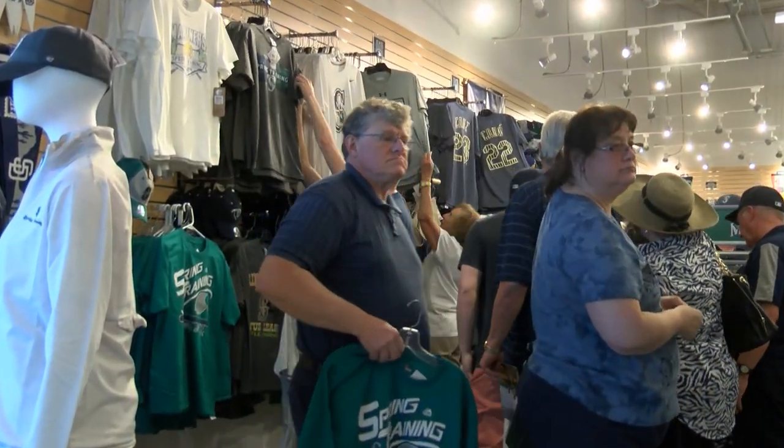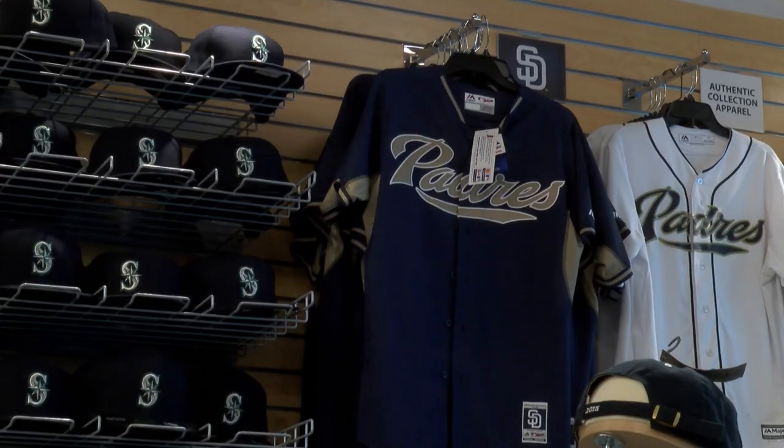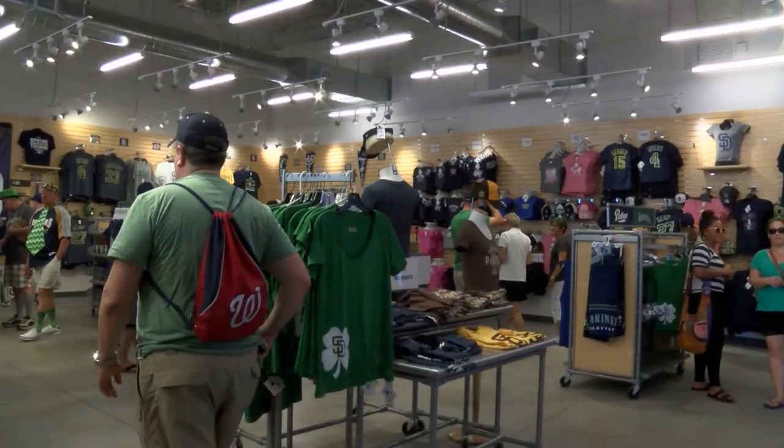Looking for that perfect souvenir? Our fully outfitted team store has just what you need to show your team spirit.